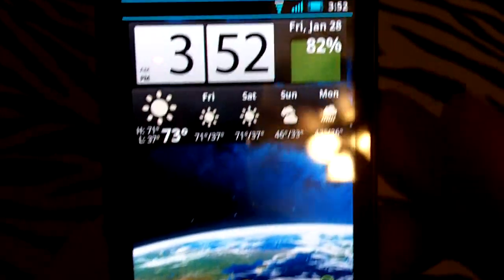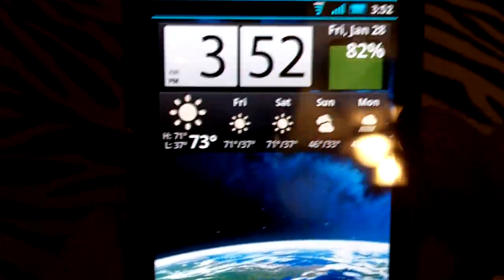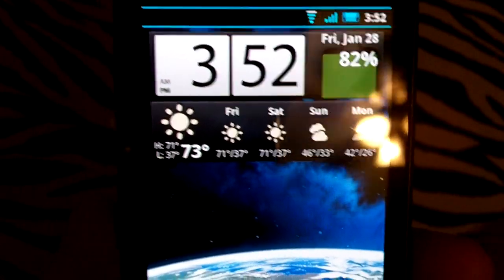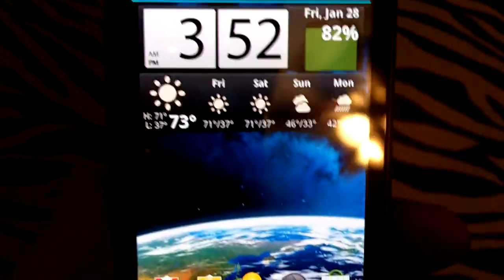I'm also using the Maui 5 Cyan theme that takes advantage of the T-Mobile theme engine that is built into CyanogenMod now. And so that is really fantastic.